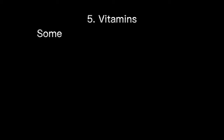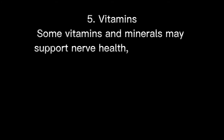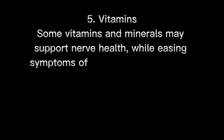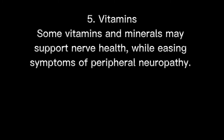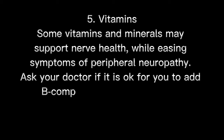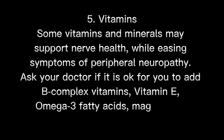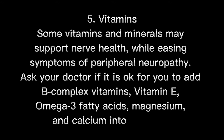Number 5: Vitamins. Some vitamins and minerals may support nerve health while easing symptoms of peripheral neuropathy. Ask your doctor if it is okay for you to add B complex vitamins, vitamin E, omega-3 fatty acids, magnesium, and calcium into your diet.